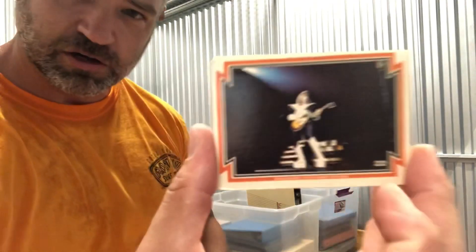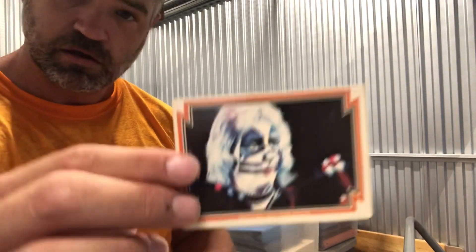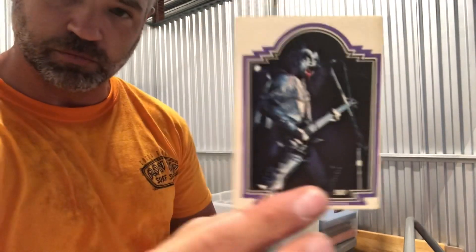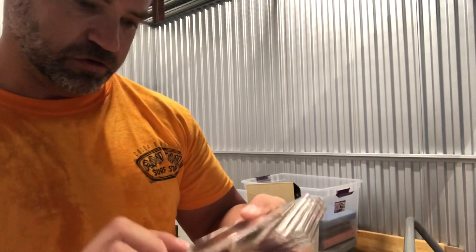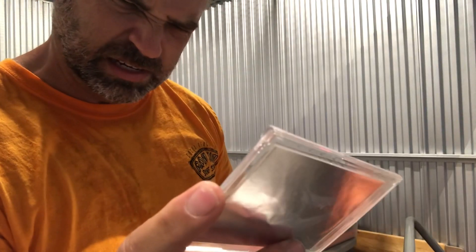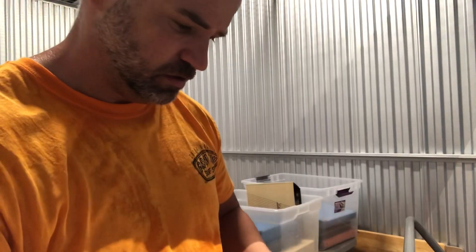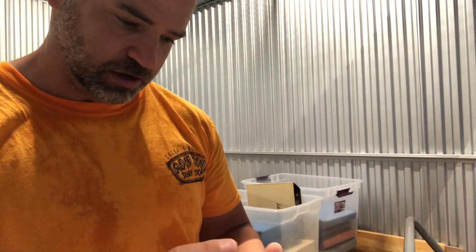Look at these — these are old KISS cards from 1978. These aren't in perfect shape; probably good condition at best. If you're into KISS, I've never seen these before, but they're pretty cool. Also got some Star Trek: The Next Generation holograms, and 1992 Impel Star Trek cards. Looks like a Klingon ship — Klingon cruiser possibly.